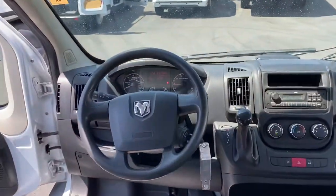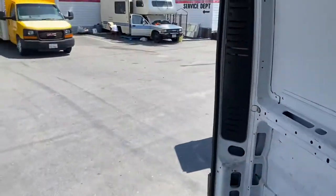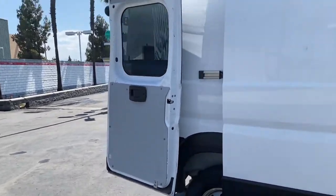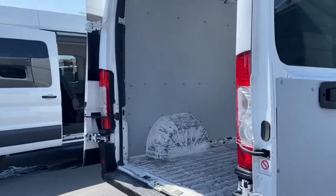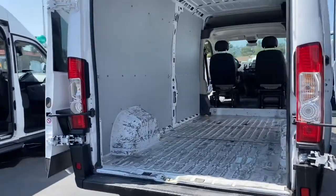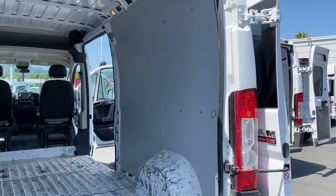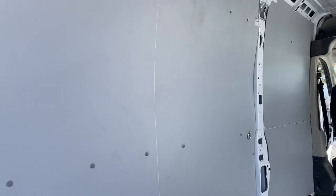Low mile. We specialize in low mile cargo vans. We do have passenger vans, too — every make and model.